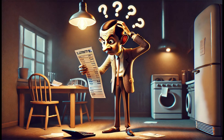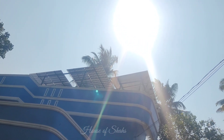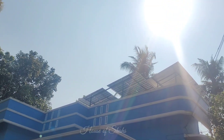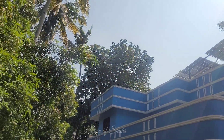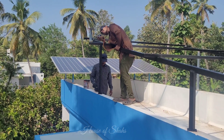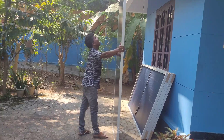Worried about shocking electricity bills this hot summer? What if all your electrical appliances could run free of cost in this scorching heat, including AC and fan? That's where solar energy comes in. Renewable solar power is gaining a lot of prominence these days, and we too shifted to solar energy recently. This video includes some basic information on our installation. We chose Vertex Power Systems, a company with many installations in India and abroad.